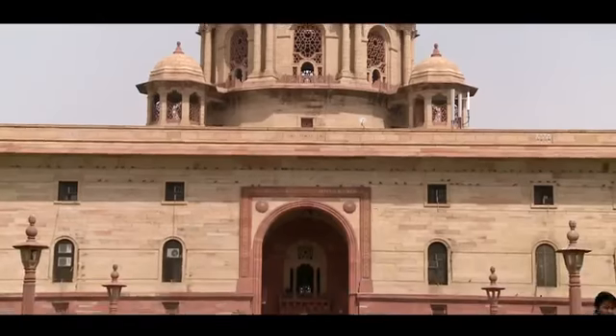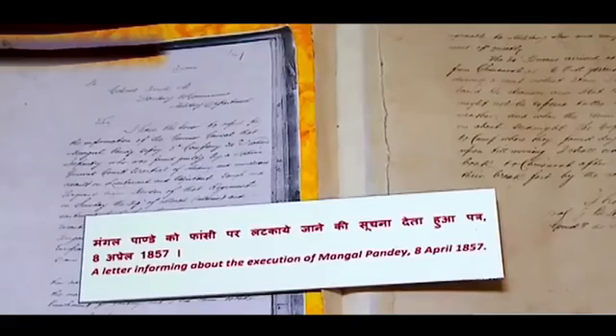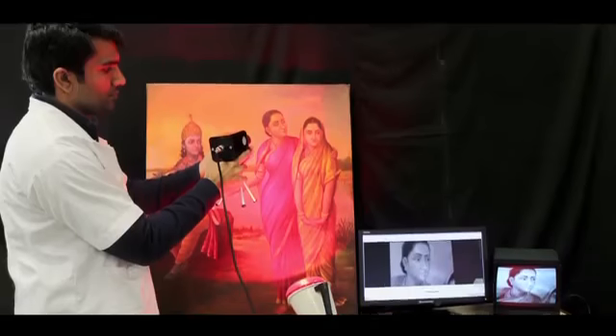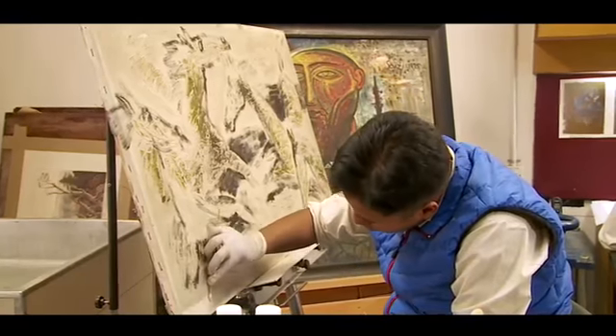One major step initiated in the last year has been to target people working in government departments who generate archives — such as the revenue department, the prison department, the collectorate, and the courts — where hundreds of thousands of documents are produced every day. If we are able to educate the people responsible for making those files, from childbirth records to death records, and if they are able to conserve those records at that very stage, it will eventually become a national movement. As a mandate, we are trying to generate as many professionals as possible, and INTACH is one of the platforms where students come and do internships across different art forms.